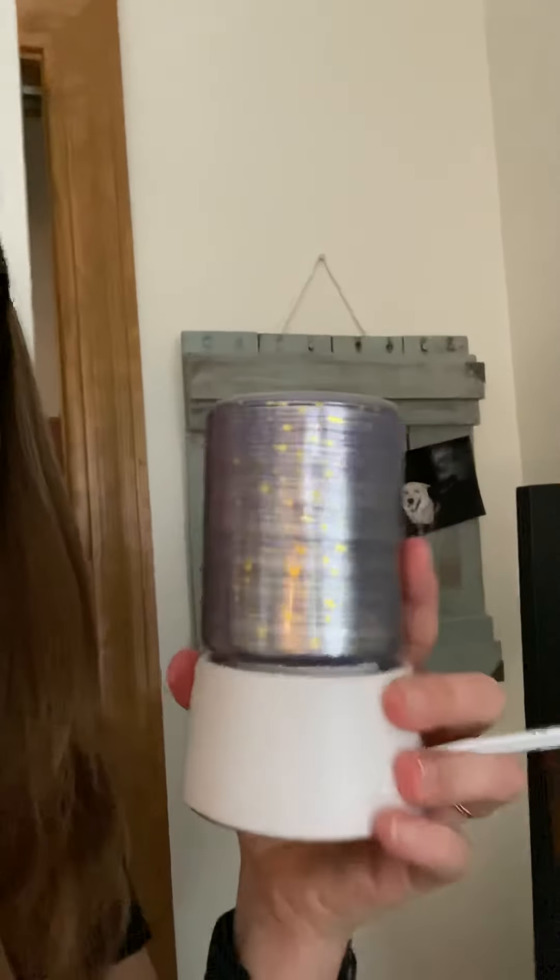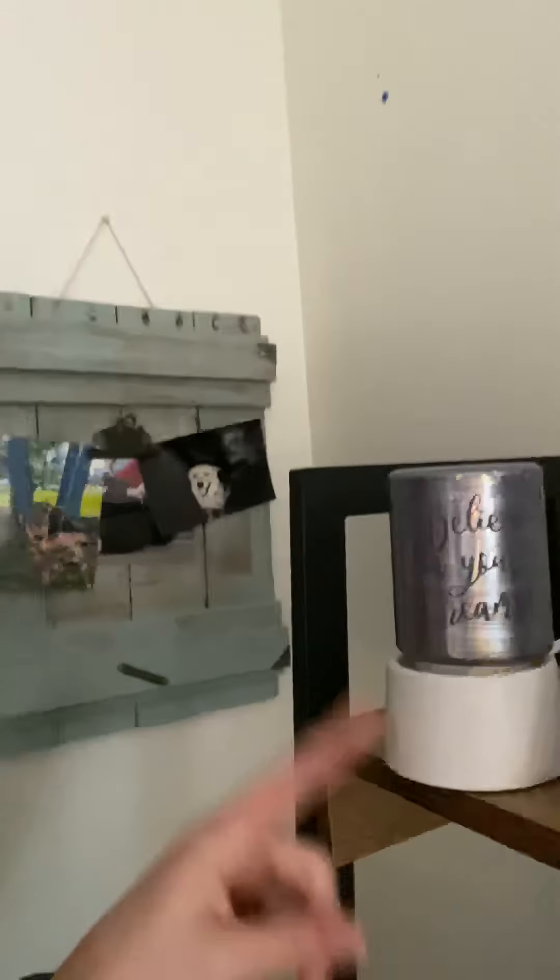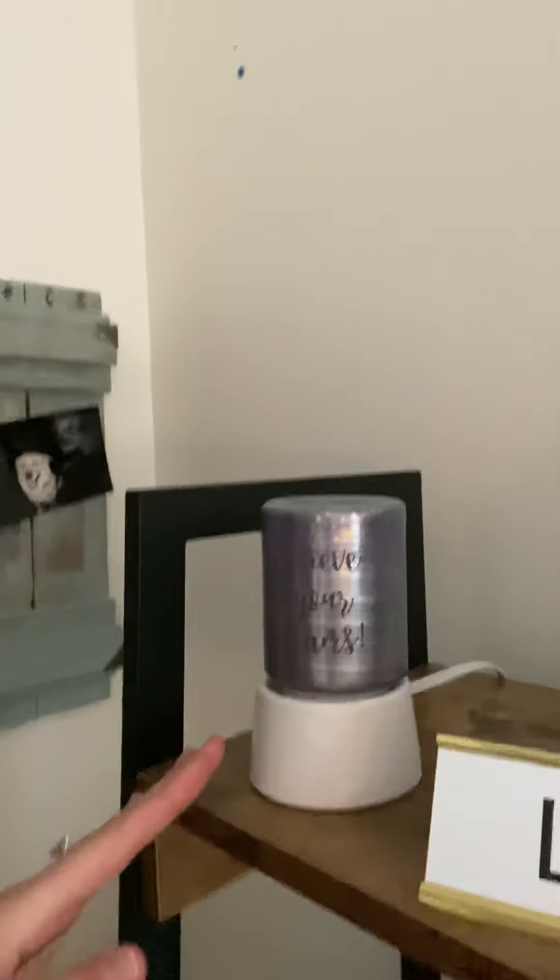Then we have mini warmers, which is what this is — even though it's on a base. This is what a mini warmer is. It actually comes with the base that plugs into an outlet, but you can buy this base separately if you wanted it to sit on a tabletop.